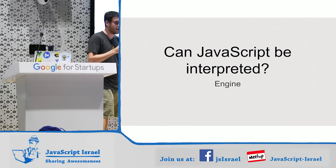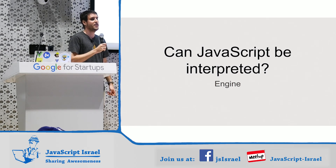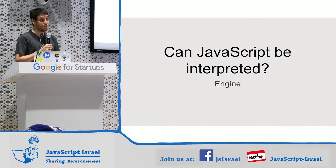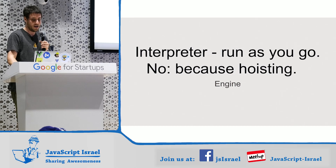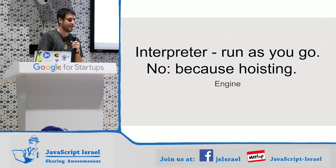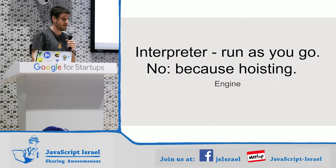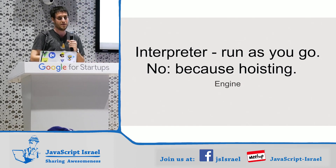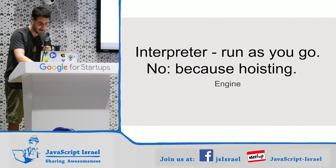Who here thinks that JavaScript can be interpreted — that it's possible to write an interpreter for it? The issue with interpreting JavaScript is actually hoisting. JavaScript can't actually be interpreted — interpreted basically means run as you go. In JavaScript, if you have a thousand-line function, you have to parse the whole function before you can start running it. The reason is, if you have a var at the bottom of the function, you have to know about it at the start of the function. You have to parse the whole compilation unit.